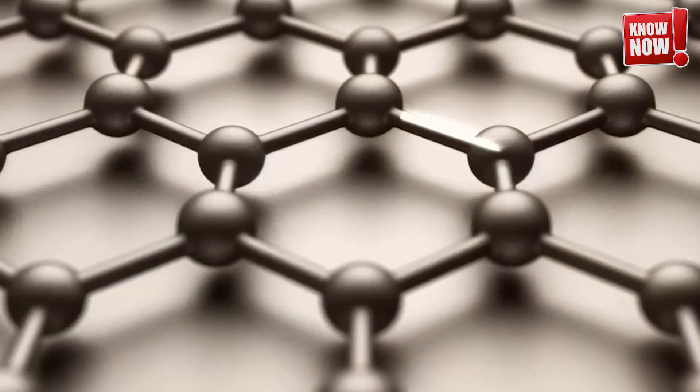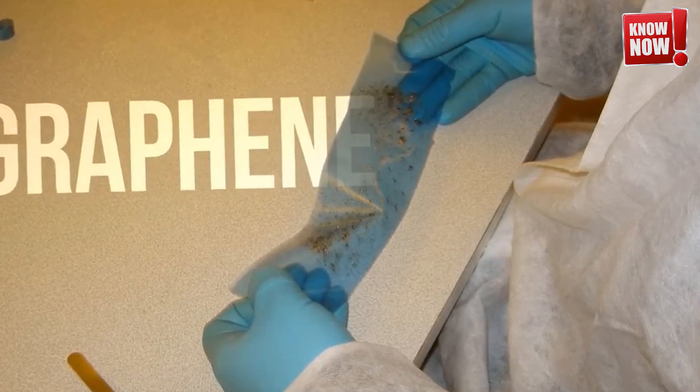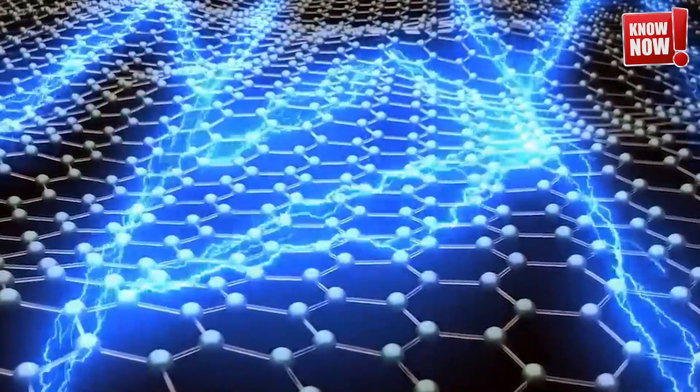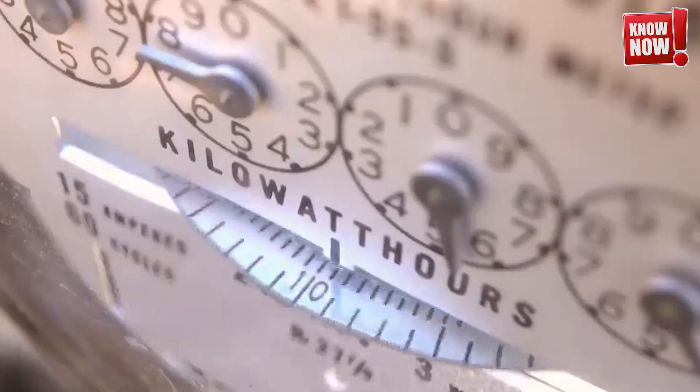Graphene's applications are truly mind-boggling. Scientists and innovators around the globe are continually discovering new ways to integrate graphene into everyday technologies, exploring its potential in fields ranging from healthcare to aerospace — making it a material of the future with endless potential.